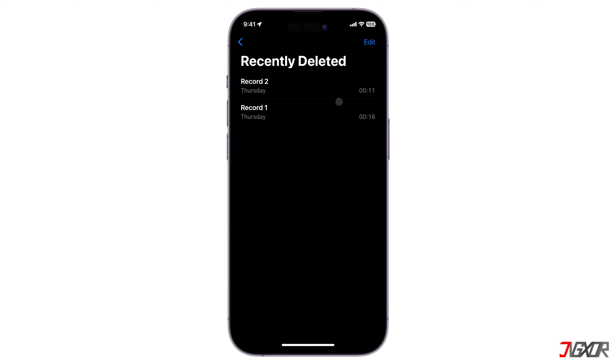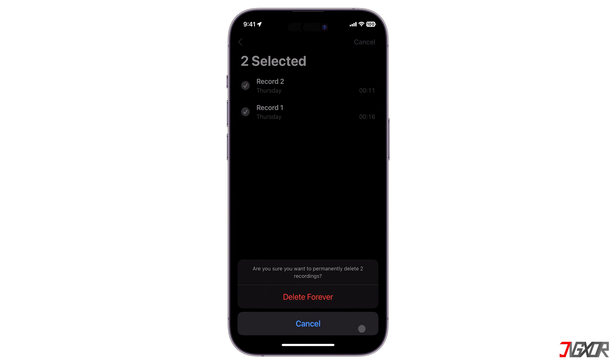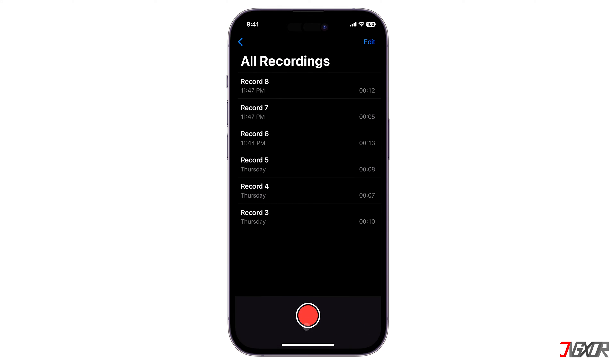In order to completely wipe the data on your iPhone, you have two options: either you manually delete the voice memo files located in the recently deleted folder, or you can configure your voice memo settings to automatically erase the files you removed.